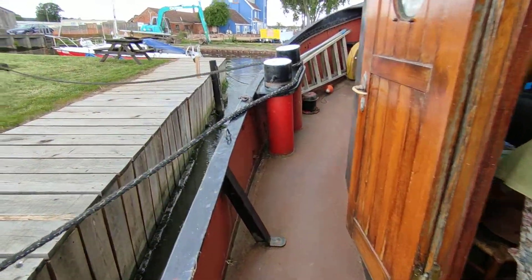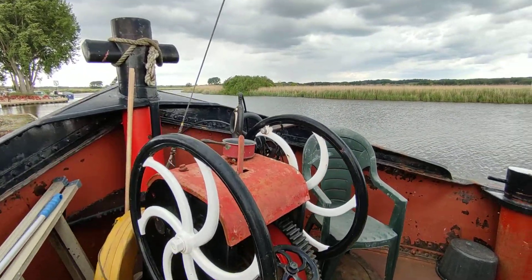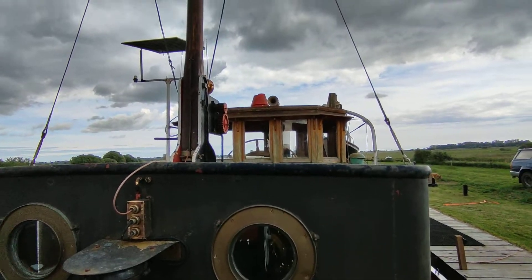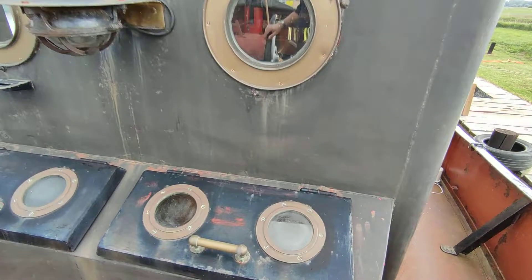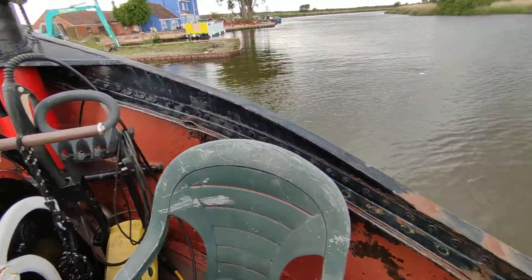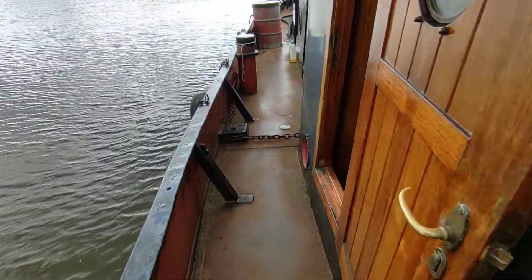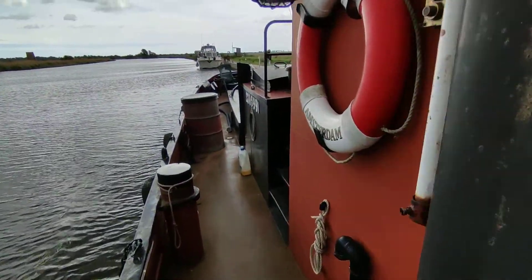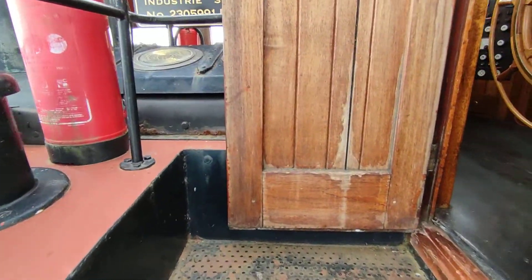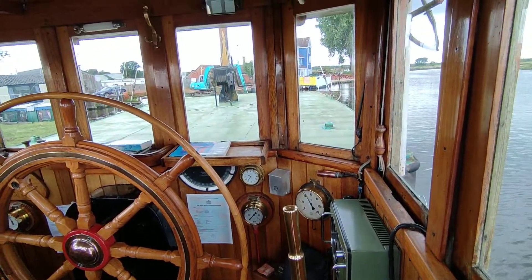Lovely wide, wide decks, winch on the forecastle, portholes everywhere, lovely wheelhouse which we'll get to in a second. This is a fully proper seagoing boat, sailed over from Holland.